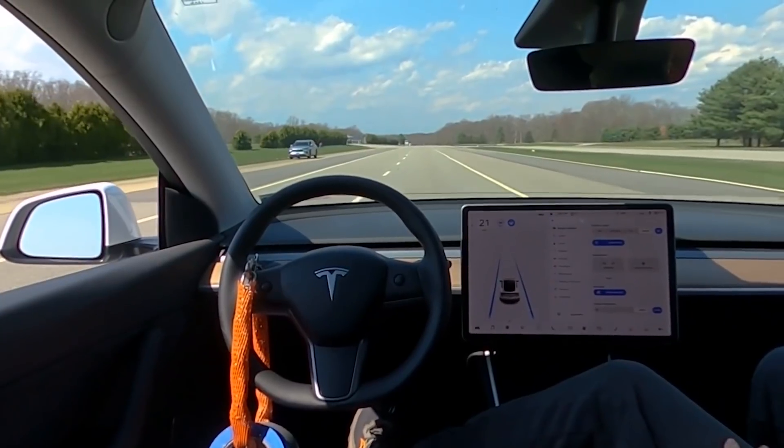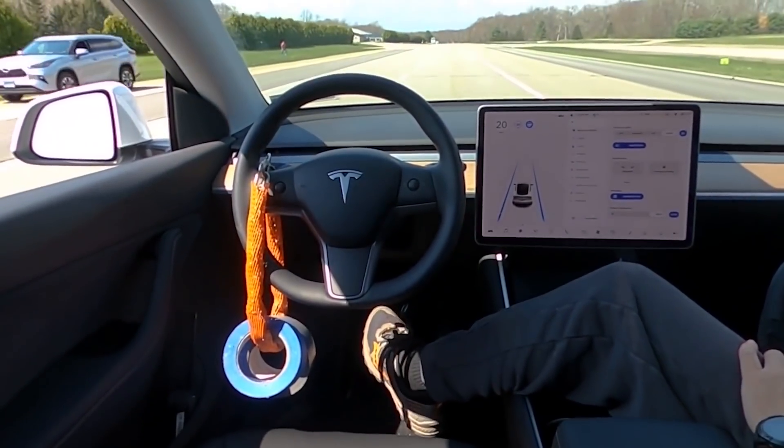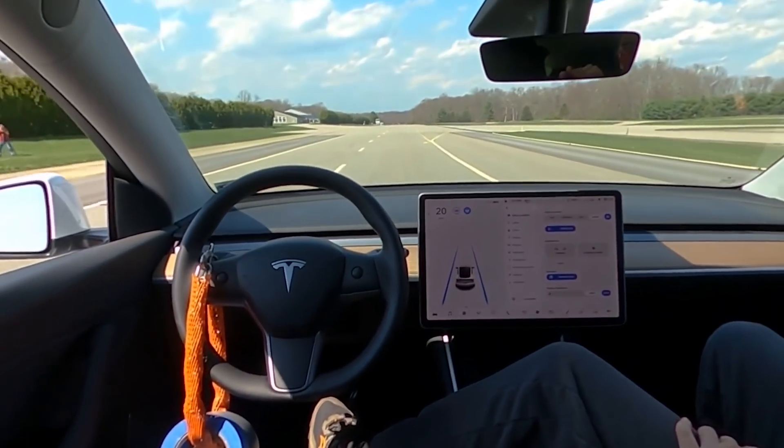Autopilot does not use a camera or anything else to ensure a driver must be present and paying attention to the road ahead, which systems from General Motors, Ford, and others do. The system not only failed to make sure a driver was paying attention, but it also couldn't tell if there was a driver there at all, Fisher said.